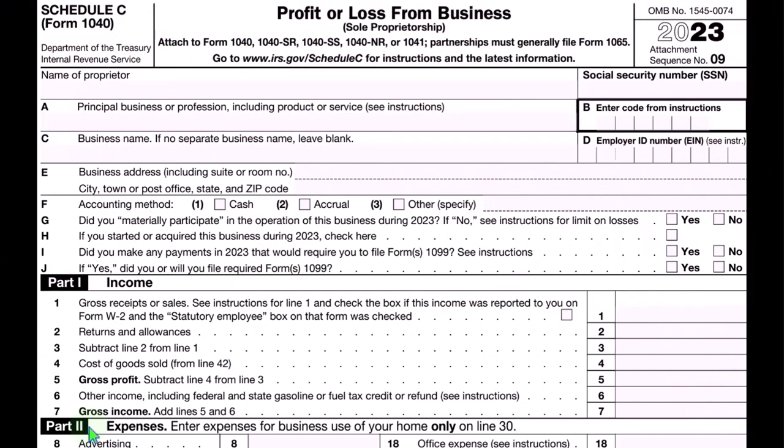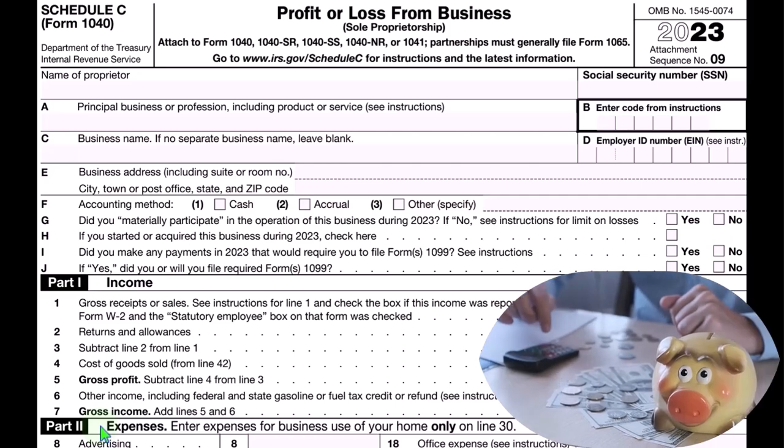Those things that are ordinary and necessary in order to help us to generate the revenue — those expenses basically being the business deductions. They're also the largest category. There are the most different kinds of things, typically, in the expenses side of things.